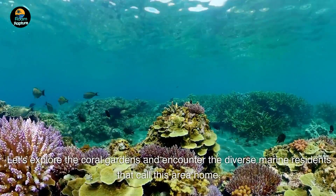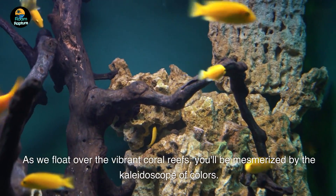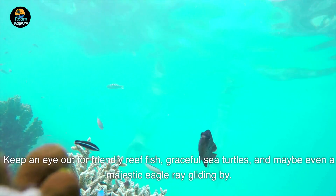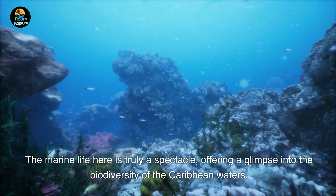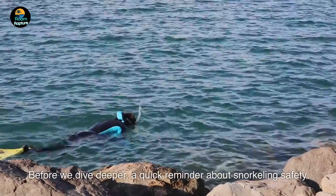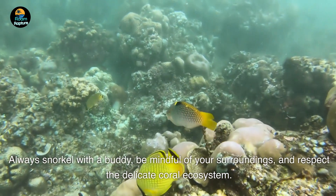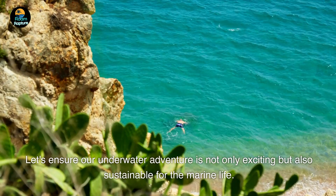Let's explore the coral gardens and encounter the diverse marine residents that call this area home. As we float over the vibrant coral reefs, you'll be mesmerized by the kaleidoscope of colors. Keep an eye out for friendly reef fish, graceful sea turtles, and maybe even a majestic eagle ray gliding by — the marine life here is truly a spectacle, offering a glimpse into the biodiversity of the Caribbean waters. A quick reminder about snorkeling safety: always snorkel with a buddy, be mindful of your surroundings, and respect the delicate coral ecosystem. Let's ensure our underwater adventure is both exciting and sustainable.